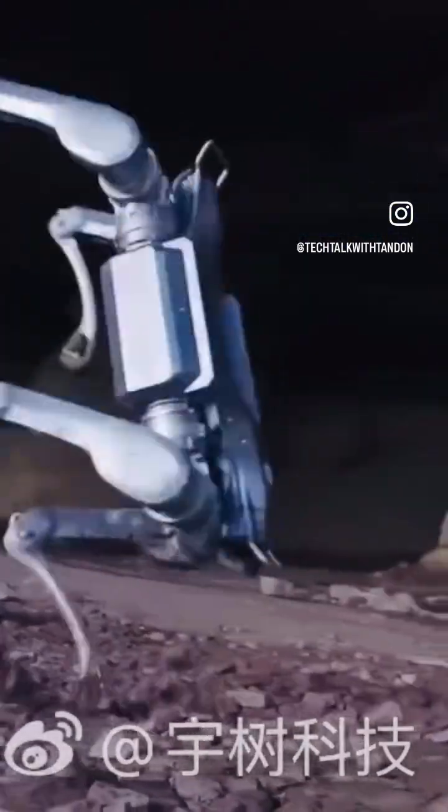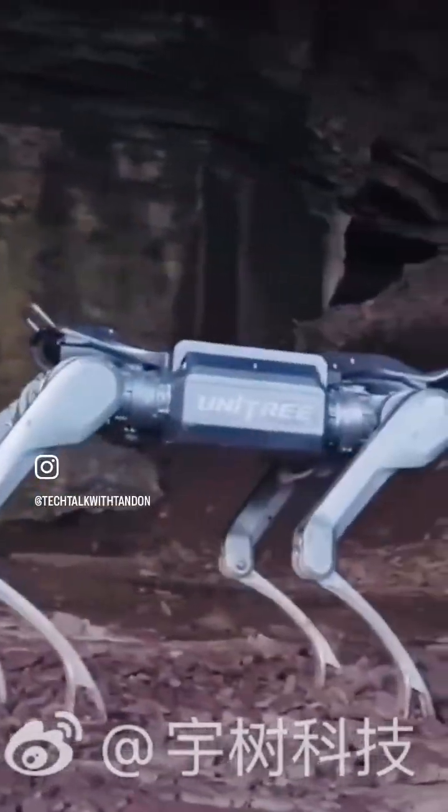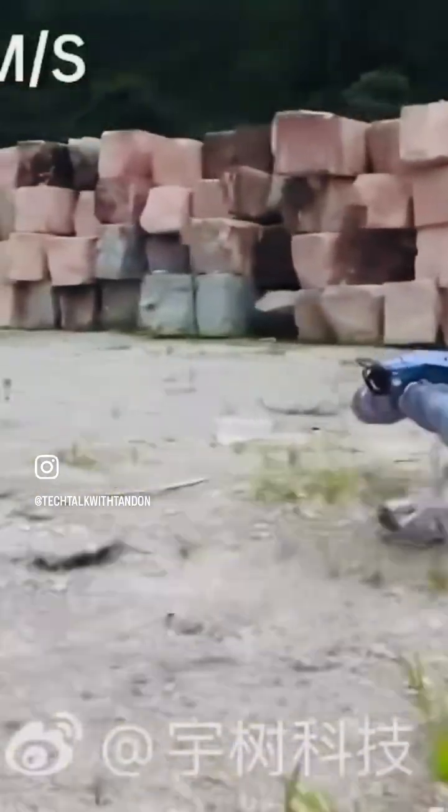Stairs become just another challenge — it climbs up with ease and descends with perfect control. Every step out here proves one thing: this machine isn't testing the terrain, it's conquering it. Let's see what the future holds.